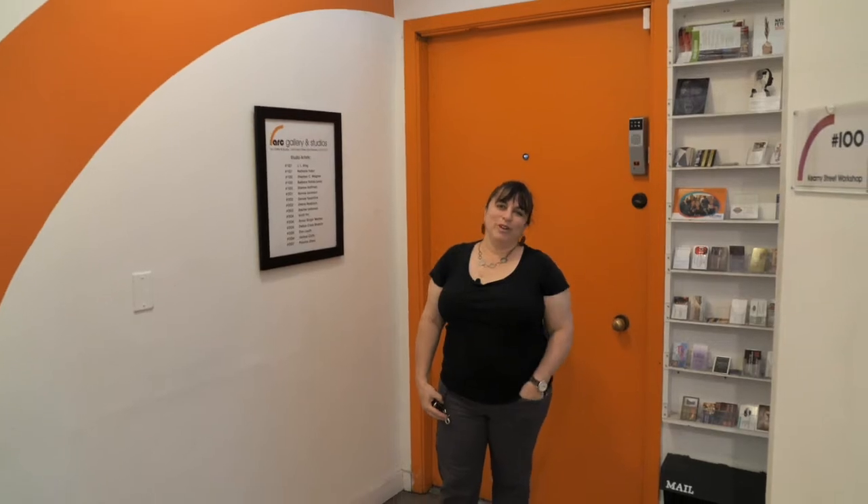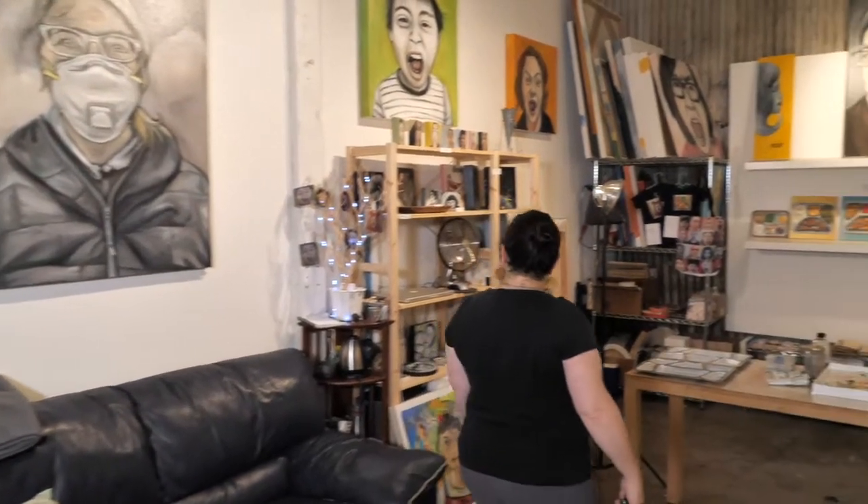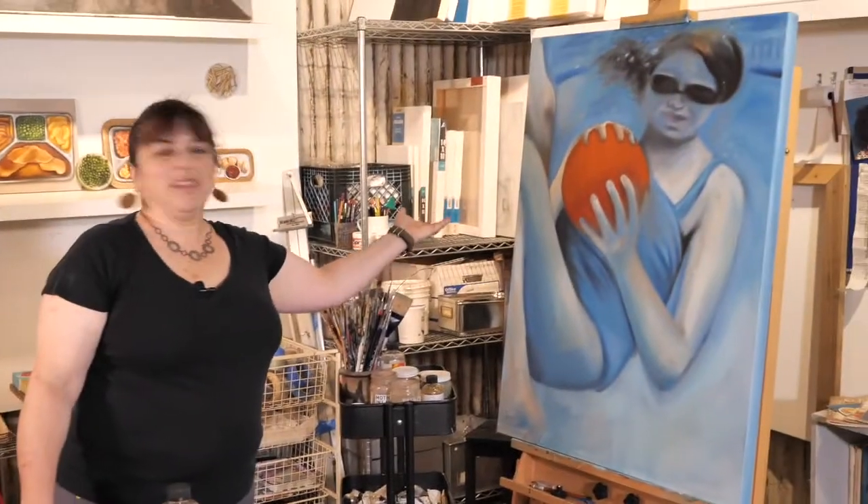Hi, I'm Barbara Pollock Lewis and I'm going to show you my studio today. Glad you're here so you can see this is my space. I usually have a painting on the easel.